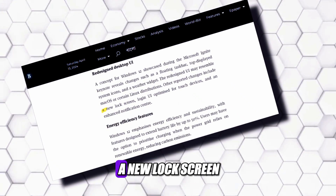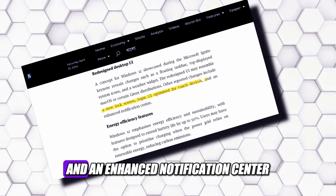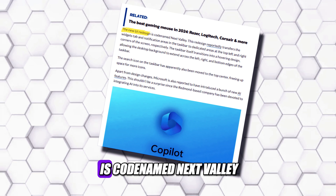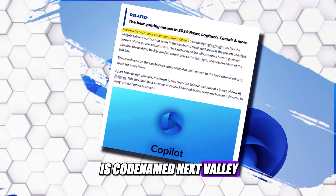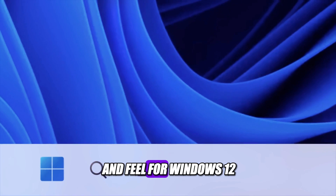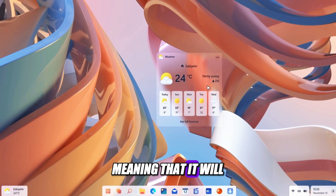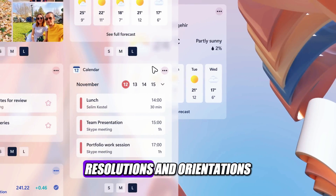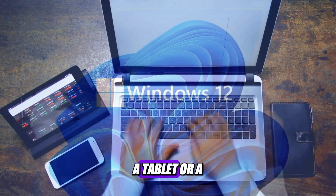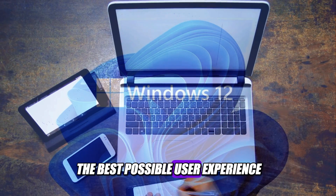Other reported changes include a new lock screen, login UI optimized for touch devices, and an enhanced notification center. The new UI redesign is codenamed Next Valley, and it aims to provide a fresh, modern, and consistent look and feel for Windows 12. The new UI will also be adaptive, meaning it will adjust to different screen sizes, resolutions, and orientations. Whether you are using a laptop, a tablet, or a smartphone, Windows 12 will offer you the best possible user experience.